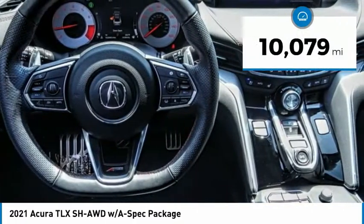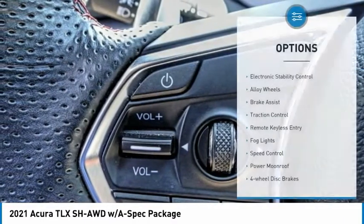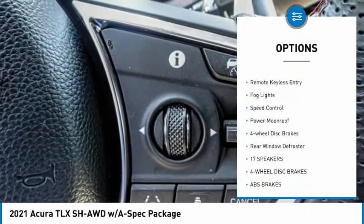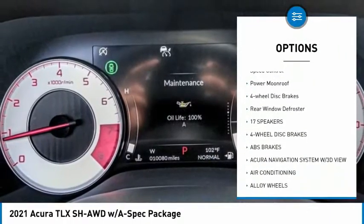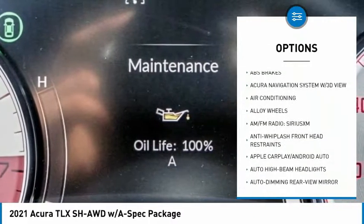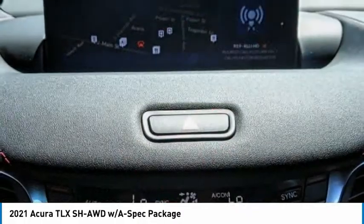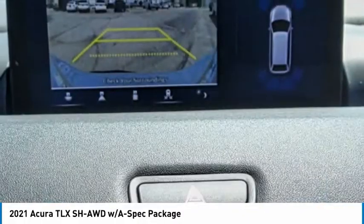This vehicle has less than 15,000 miles. Here are some of this vehicle's great options: electronic stability control, alloy wheels, brake assist, traction control, remote keyless entry, fog lights, speed control, power moonroof, four-wheel disc brakes, and rear window defroster. Your new ride is just a phone call away.